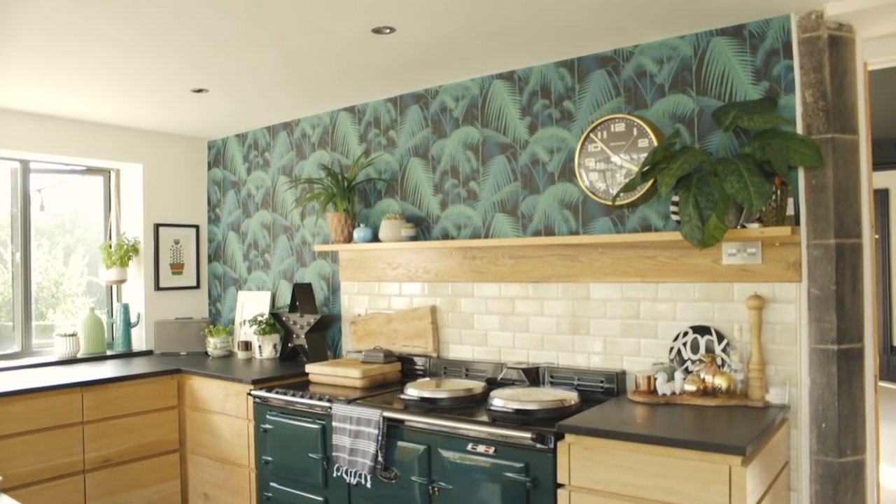And you haven't got many wall-hung units. No. Is that because you've got a relatively — it's not a low ceiling, you could still get units in there, but it feels much more open because you haven't. Yeah, and I also think it feels less kitcheny when you don't have all those wall units. It was back to that thing of wanting it to feel like a room rather than an obvious kitchen. We originally had wall units there — off with the units!